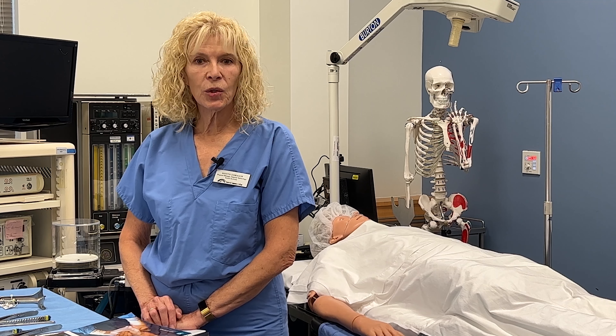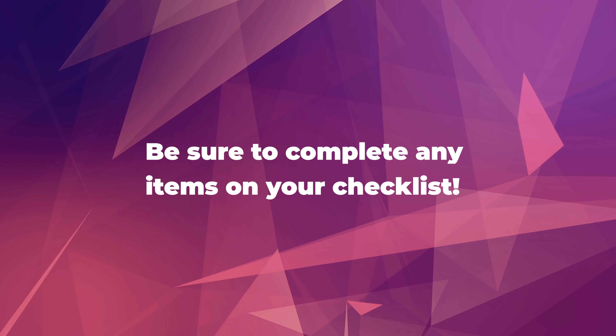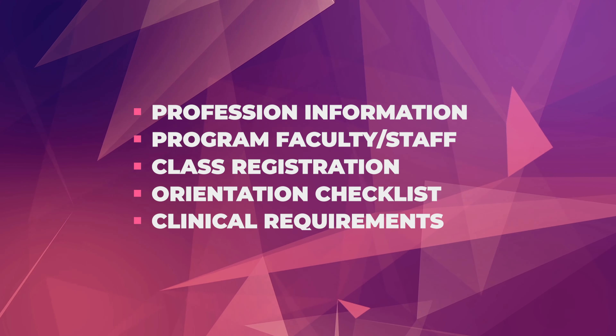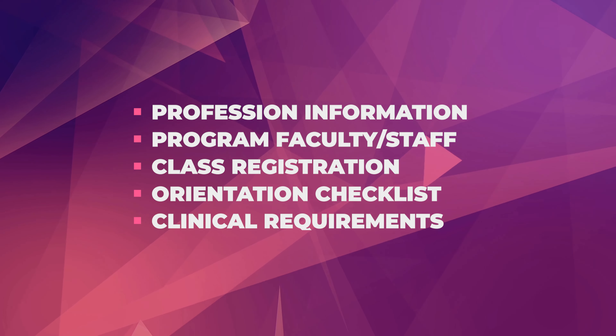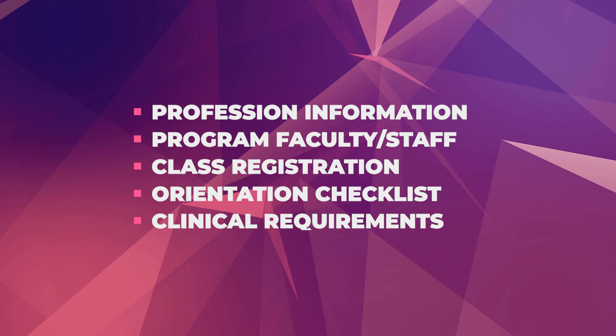This orientation site will be used by students accepted into the surgical technology program and by prospective students seeking information about this program at Frederick Community College. This site is designed to supplement any in-person orientation offerings our program does and will be an excellent place of reference for key information while you go through the program. Please explore this site, and if you are an incoming surgical technology student, please complete all onboarding requirements as viewed on the checklist.